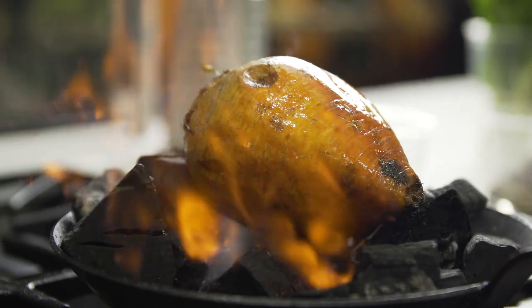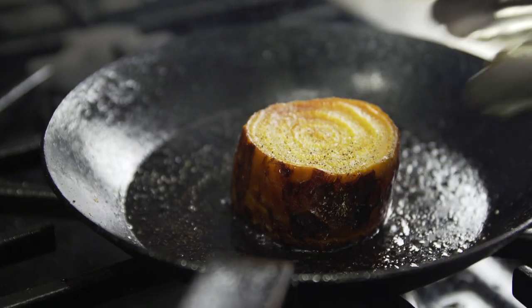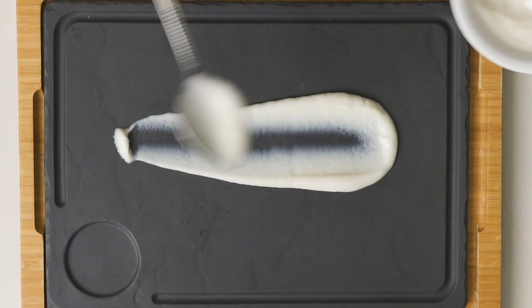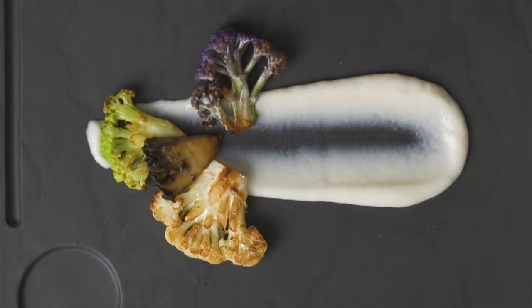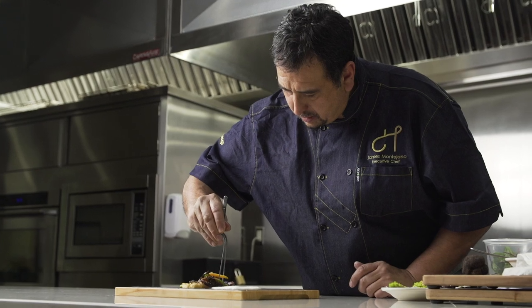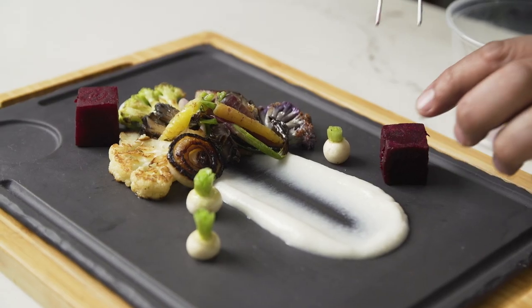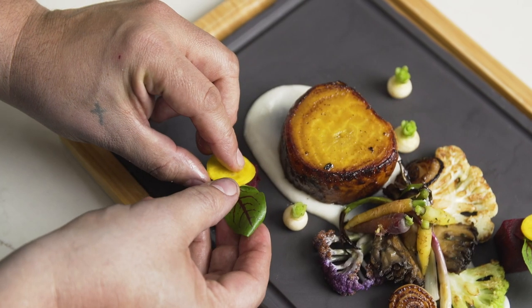We fire roast the beets in our Japanese charcoal, then we finish it off with a pan sear. We have a sunchoked coconut puree accented with some beautiful farmer's market vegetables. Some pickled red beet and some shaved yellow beet with some fresh microgreens.